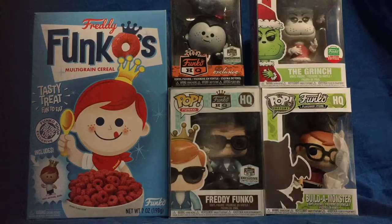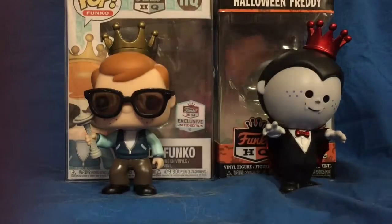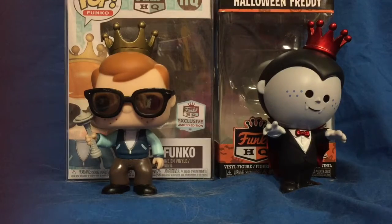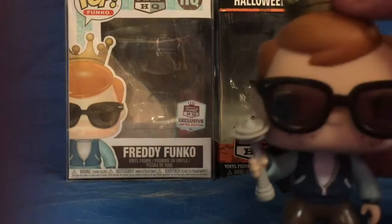I'll just start reviewing the stuff. Alright, so out of the five things I got here, these are my two Freddy's. Let's start with the Seattle Freddy.